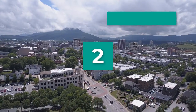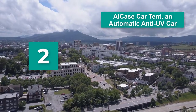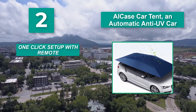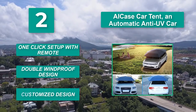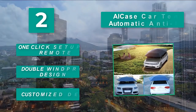Number 2: A.I. Case Car Tent — an automatic anti-UV car tent. It will automatically set up itself in minutes. This car umbrella is an ideal design for your convenience and reduces the car owner's effort. Main features: one-click setup with remote, double windproof design, and customized design.